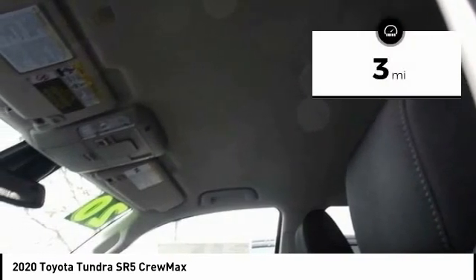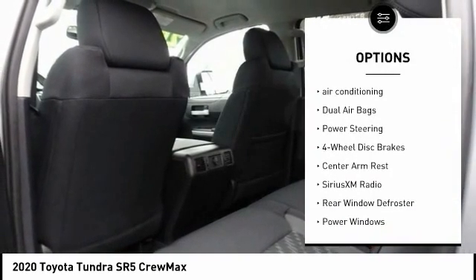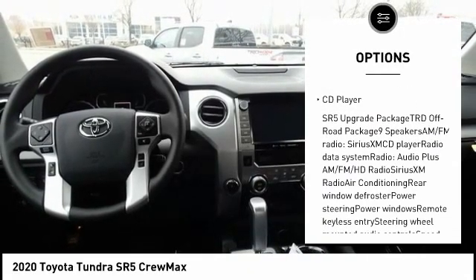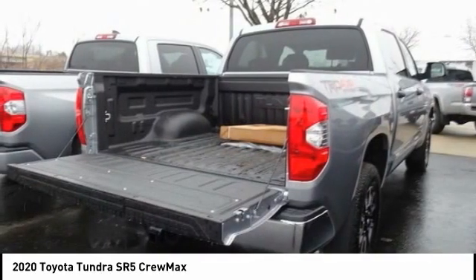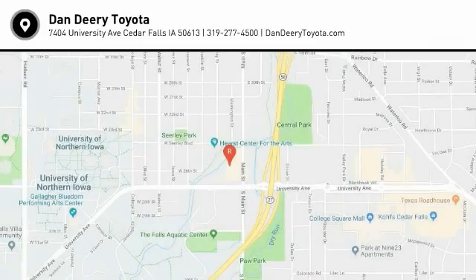This vehicle has less than 100 miles. Here are some of this vehicle's great options: traction control, air conditioning, dual airbags, power steering, four-wheel disc brakes, center armrest, Sirius XM radio, rear window defroster, power windows, and CD player. Take this vehicle for a spin and see why so many shoppers are now proud owners.